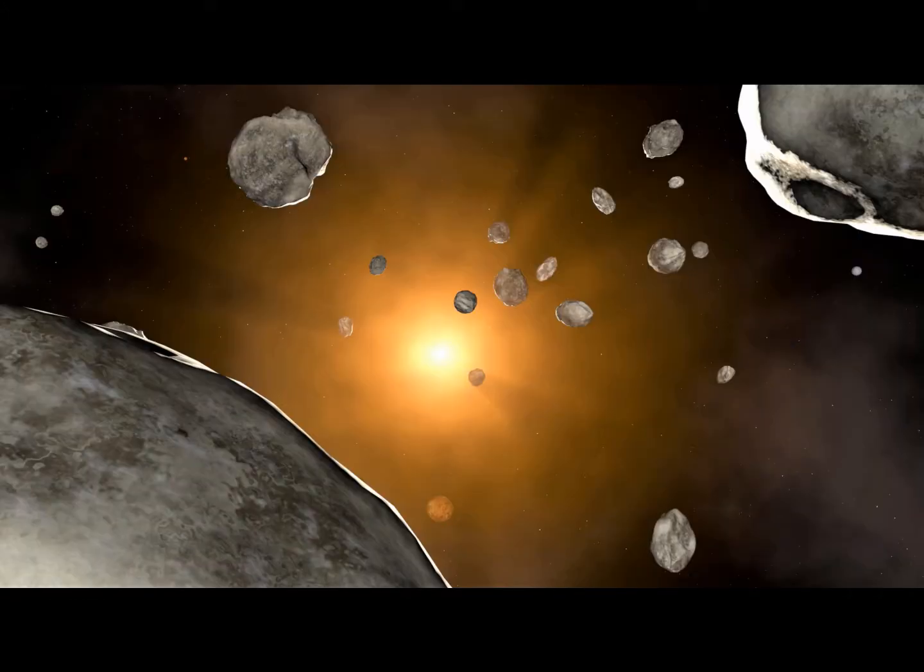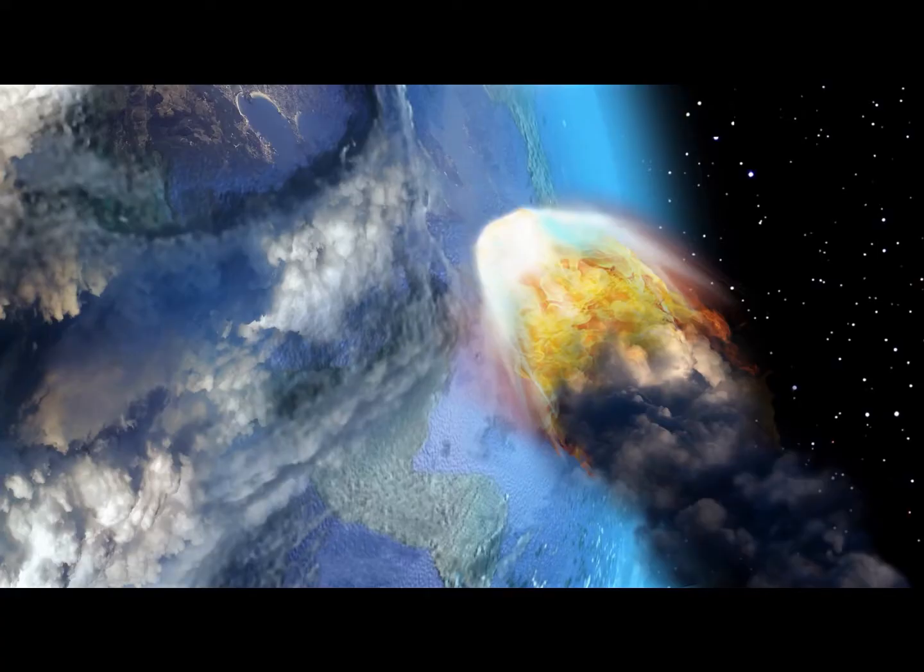A meteoroid is a small piece of asteroid or comet, formed when two or more of these objects collide with each other. Most meteoroids are less than 10 meters wide. These fragments travel through space around the sun until they are drawn to a planet by gravity. When a meteoroid enters the Earth's atmosphere, it is called a meteor or a shooting star.